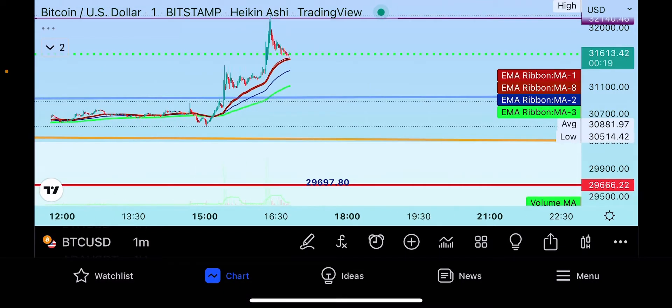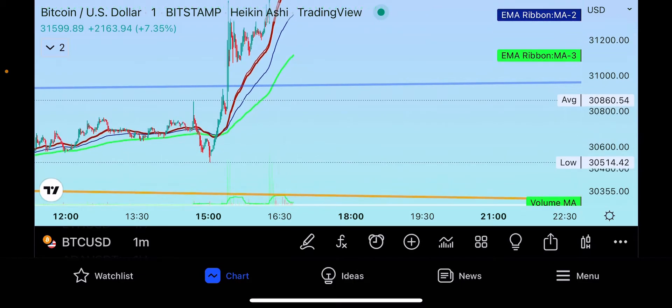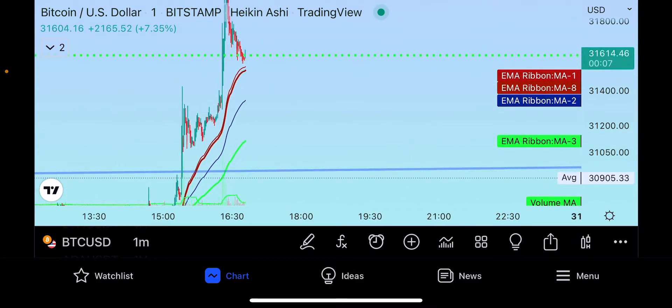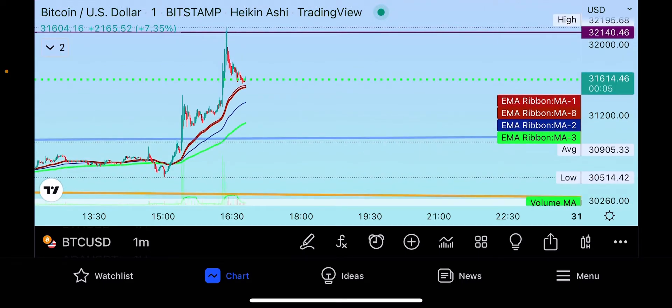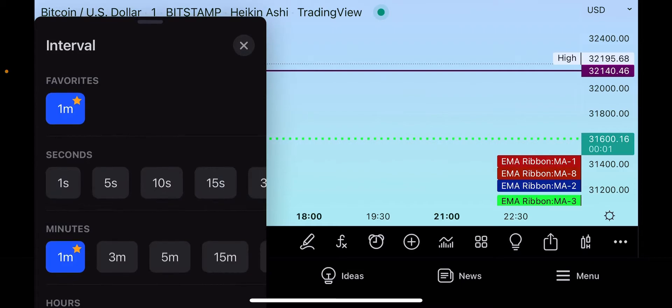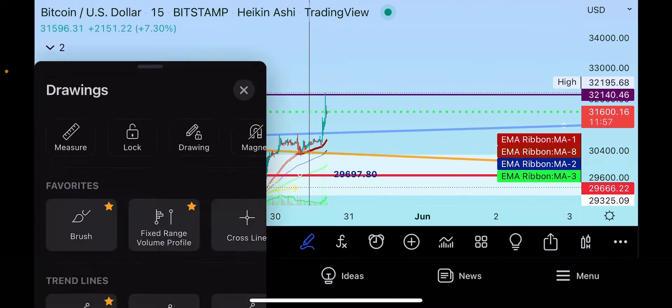If you zoom into the one-minute time frame you can see we sold off from that high. Now we're coming to the moving average, so that thirty-one thousand five hundred level is about where you're sitting now — where a buyer should be. And if you can breach this thirty-two thousand dollar level on another big pump, you can make another run up.